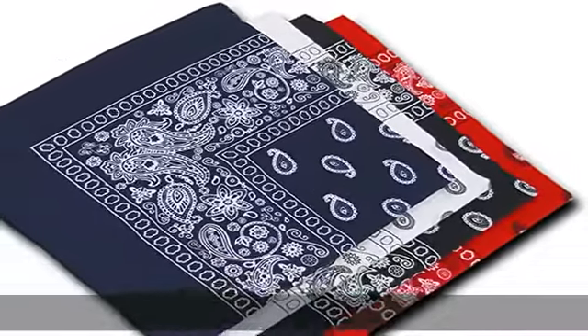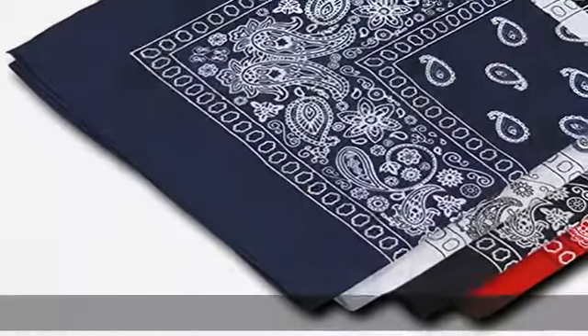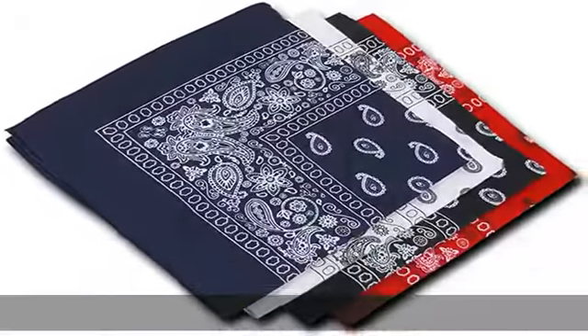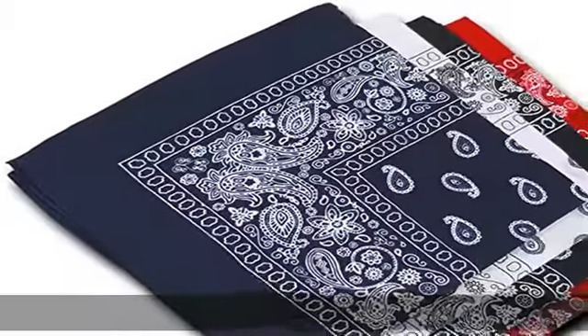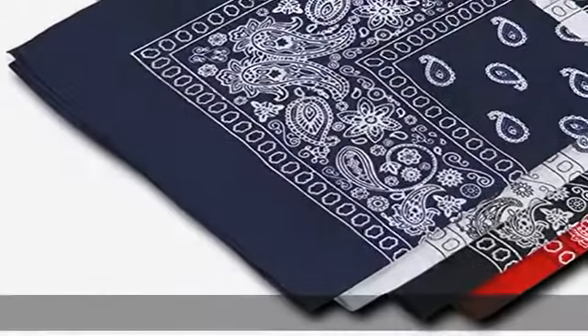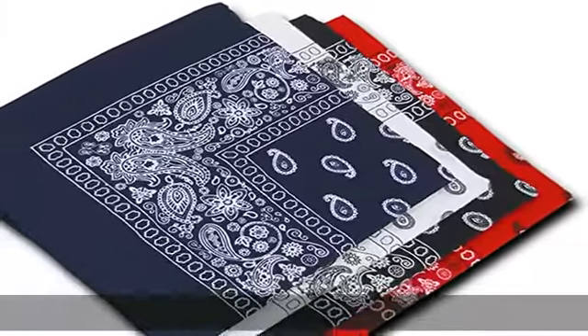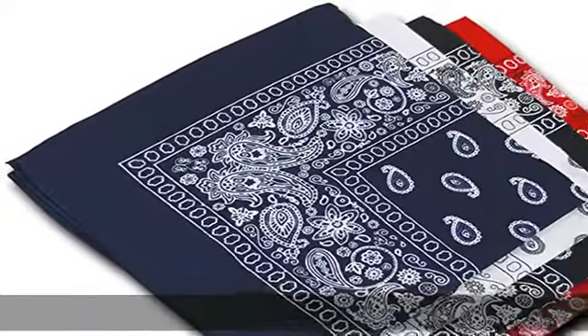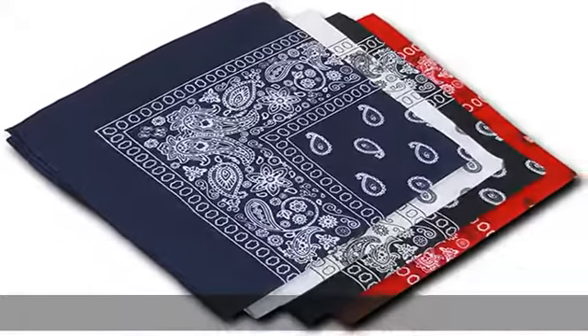100% cotton, dimensions 22 x 22. Assorted black, red, white, navy — 3 pcs of each color, 1 dozen in package. Imported item. In the description to get this product today at the best price.